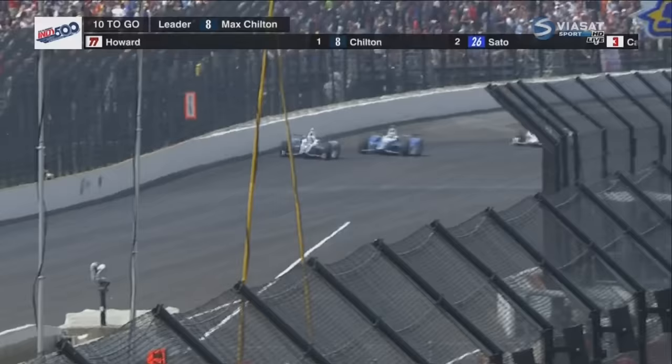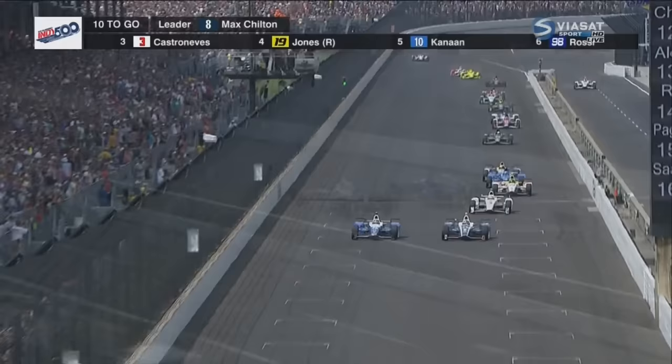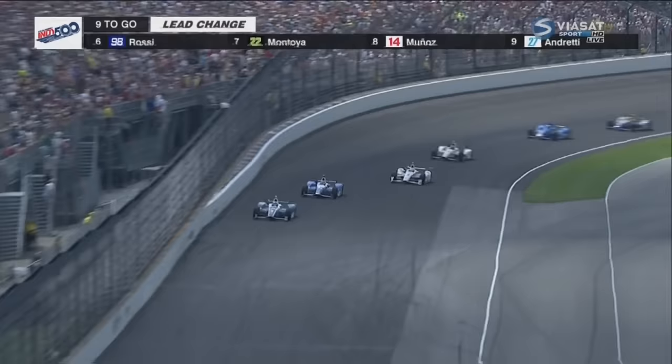Chilton is doing everything he can to stop him on the outside. Here comes Sato for the race lead into one — side by side. Chilton keeps his foot in it, holds him off. Chilton knows what line to take at this point. Everybody's tried that. I've seen it three or four times and he maintains the lead.